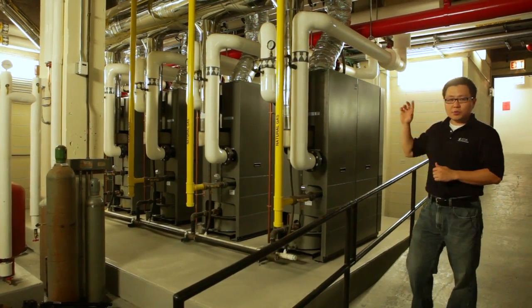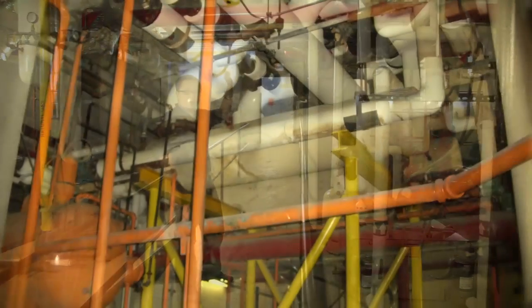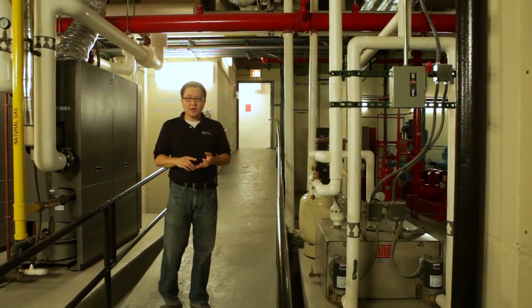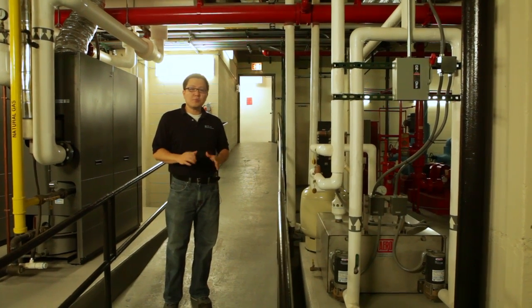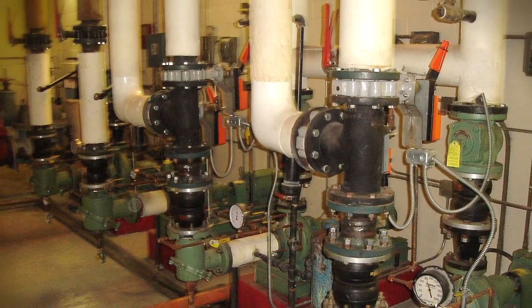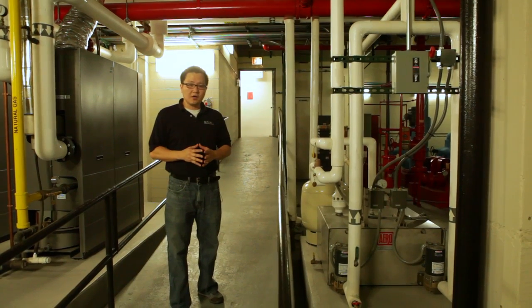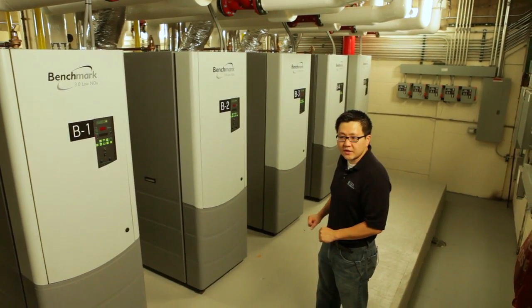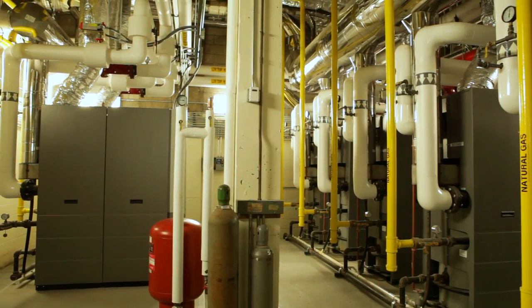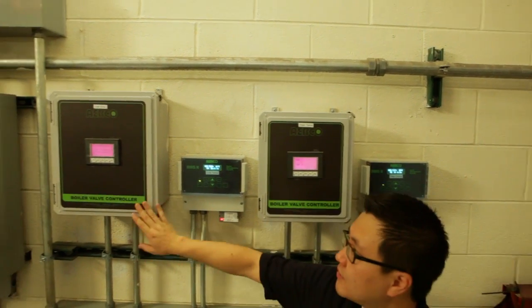You're wondering why we replaced the steam system with a hydronic system. That steam system produced steam, which went to two separate heat exchangers that heated water. The water was then pumped into two loops — a high temperature and a low temperature loop. The low temperature loop was water sent up to the towers for space heating. The high temperature loop was sent to two 20,000 CFM air handlers and also heated the common spaces. These five boilers feed into the low temperature loop, and the other two on the back side feed into the high temperature loop.